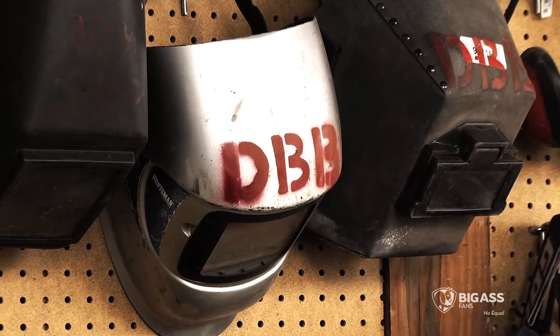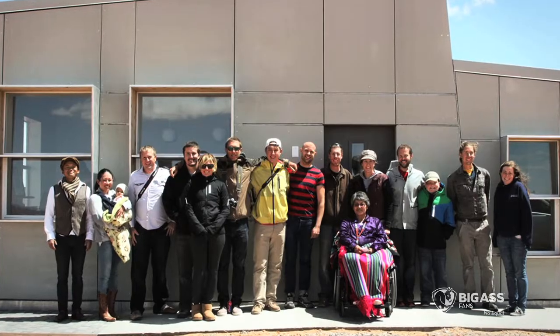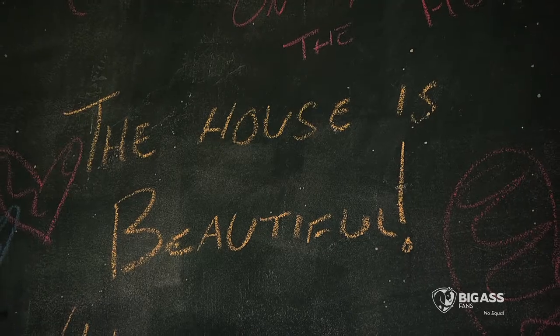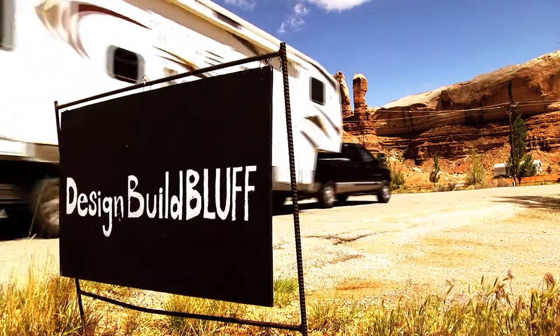I think every school should have a program like this. It's incredibly challenging and incredibly rewarding. It changes your path as an architect. We feel like design-build programs are bringing back that physical connection to making. At Design Build Bluff, we like to say: we build better architects.